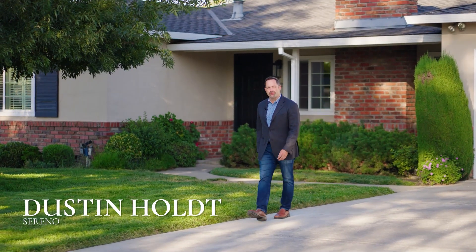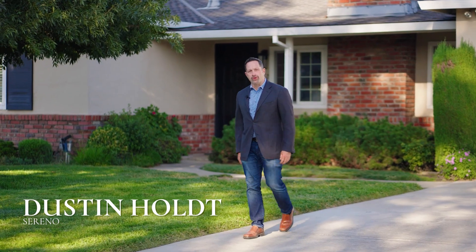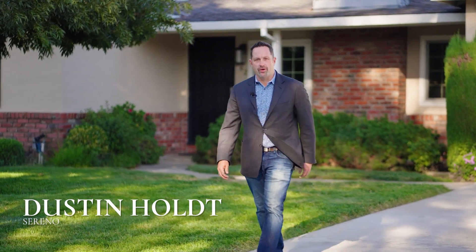Hi, my name is Dustin Holt from Christie's Sereno. Welcome to a fully remodeled, modern-styled home located in one of my favorite neighborhoods in the heart of Silicon Valley.